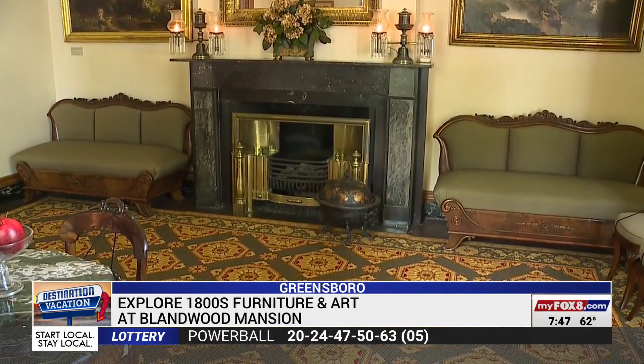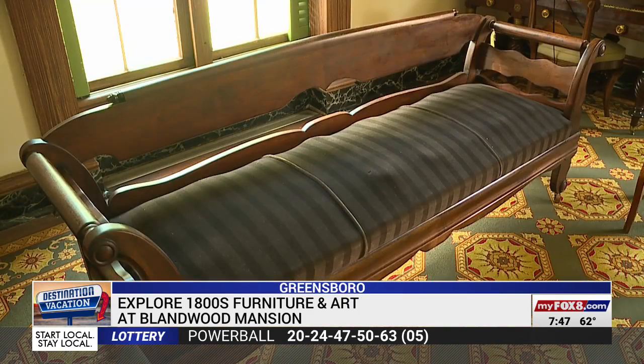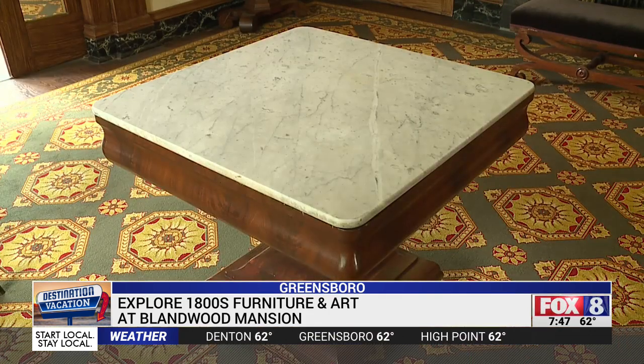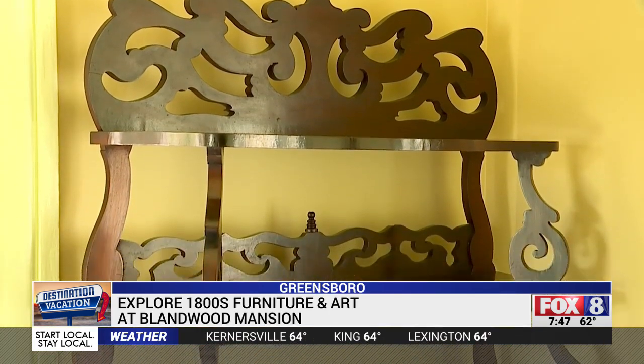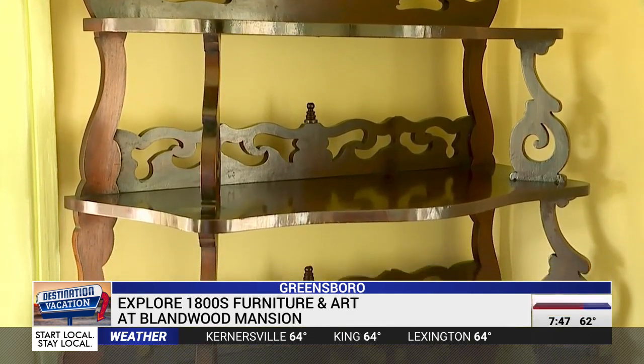Right now, this National Historic Landmark is celebrating the architecture and furniture of Thomas Day. Thomas Day was a free man of color who operated the largest furniture manufacturing business in the state of North Carolina in the 1800s. He operated that out of Milton, North Carolina on the Virginia state line.